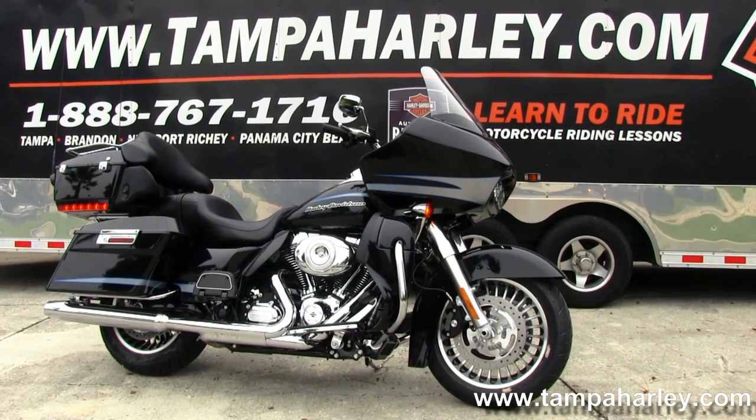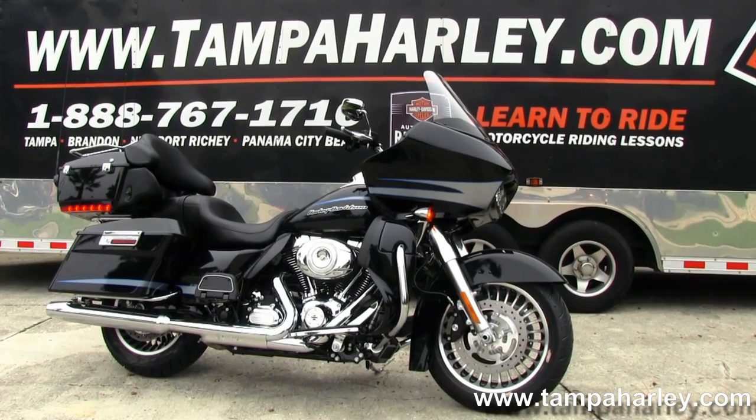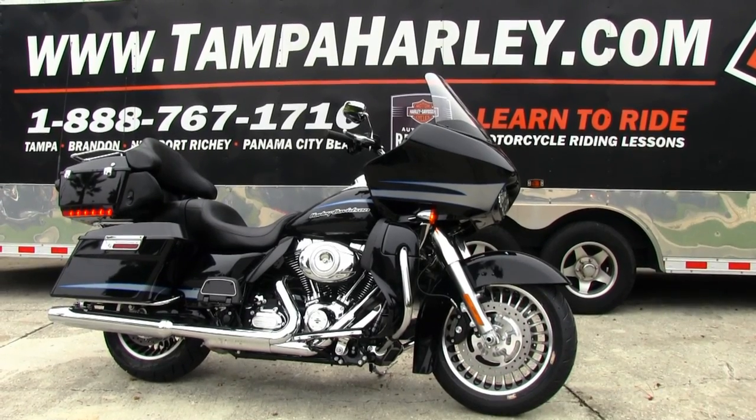Check out this Road Glide Ultra and the rest of our fantastic inventory by logging on to TampaHarley.com, where we're always open 24 hours a day, seven days a week. And remember to have one exceptional, extraordinary Harley day.